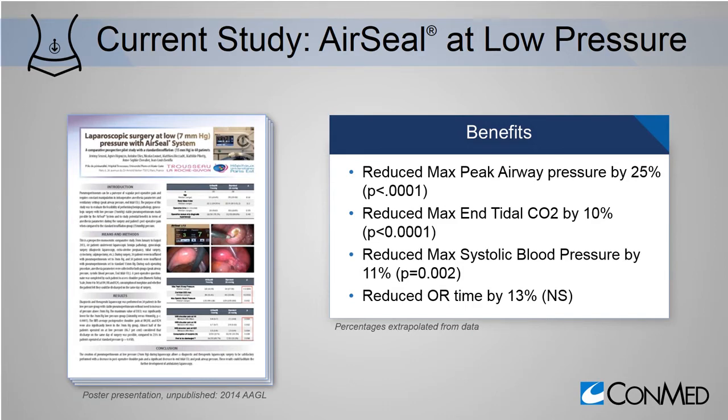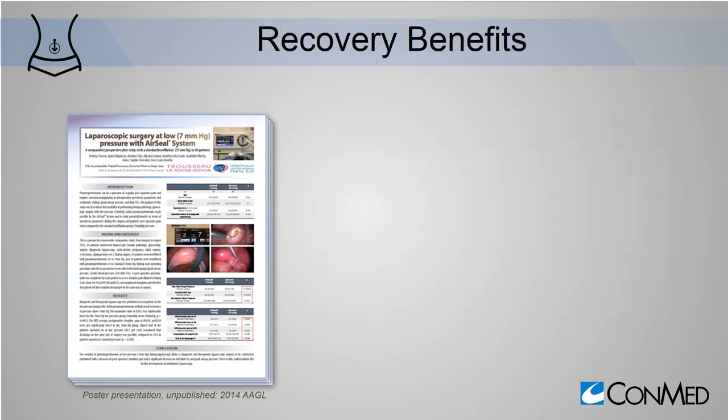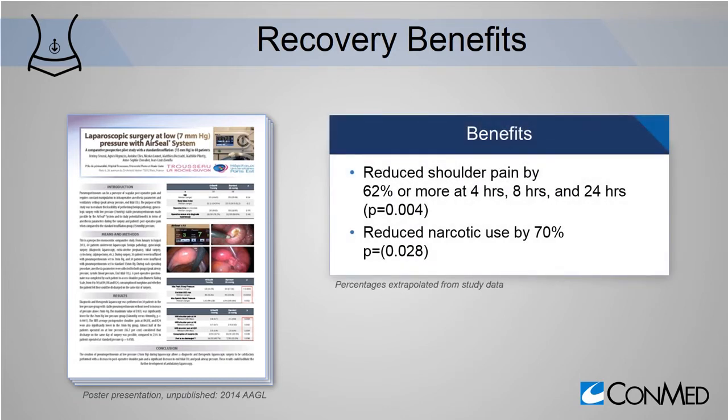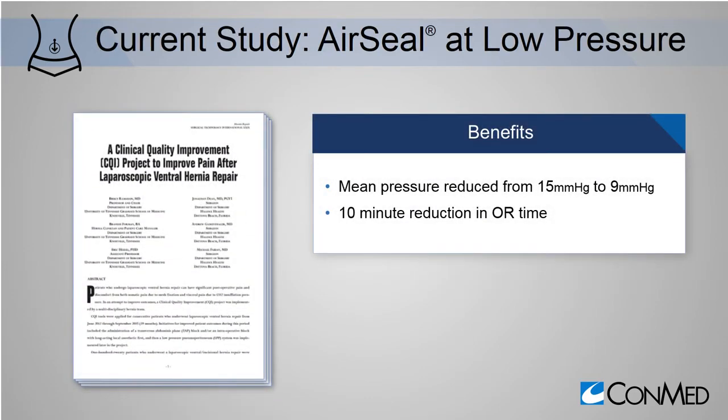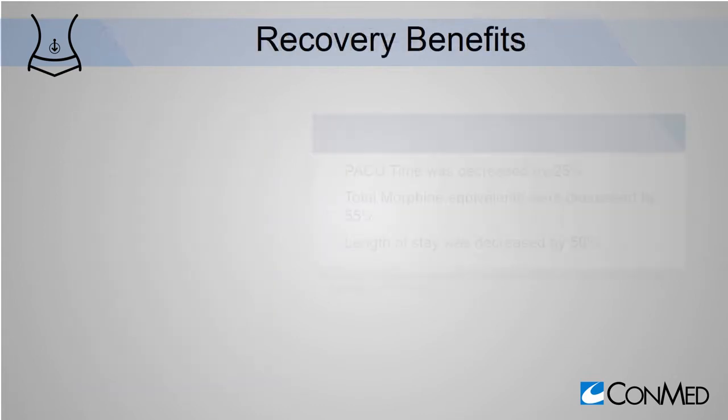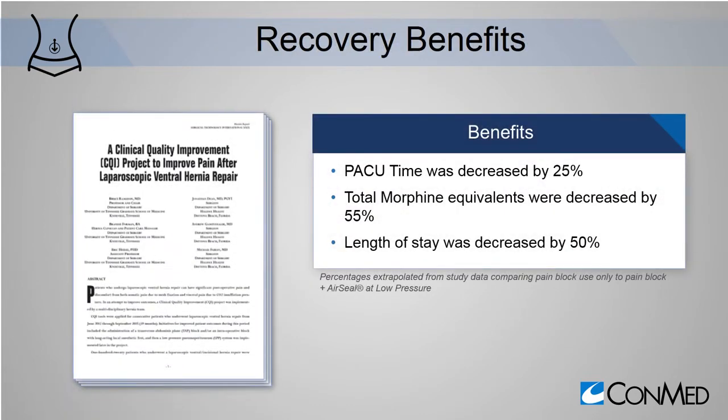A comparative prospective study of 60 patients was reported at the AAGL conference. With AirSeal at low pressure, operative time was actually reduced. This use of low pressure translated into patient recovery benefits. In a clinical quality improvement project to reduce pain after laparoscopic ventral hernia repair, data was collected on 120 consecutive patients. When AirSeal at low pressure was initiated, we again see a reduction in OR time, and postoperative benefits were realized.